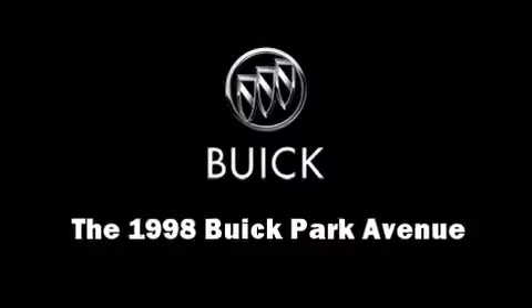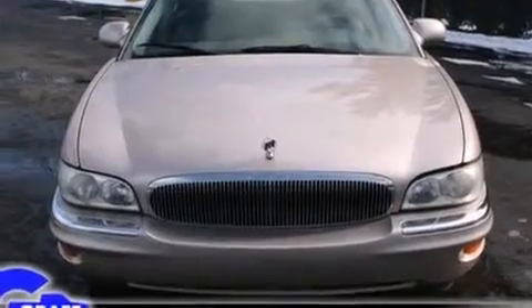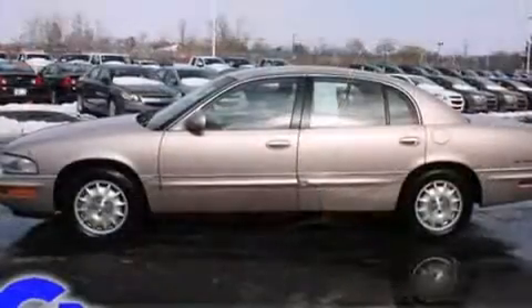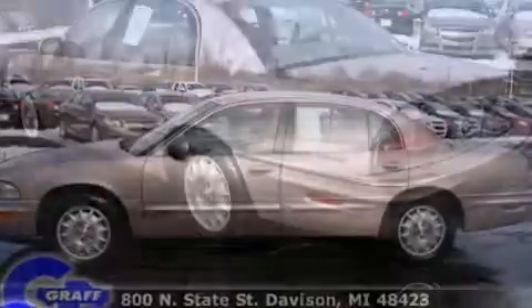The 1998 Buick Park Avenue. This four-door sedan provides exceptional value. A 3.8-liter V6 engine pairs with a sophisticated four-speed automatic transmission, providing a smooth and predictable driving experience.